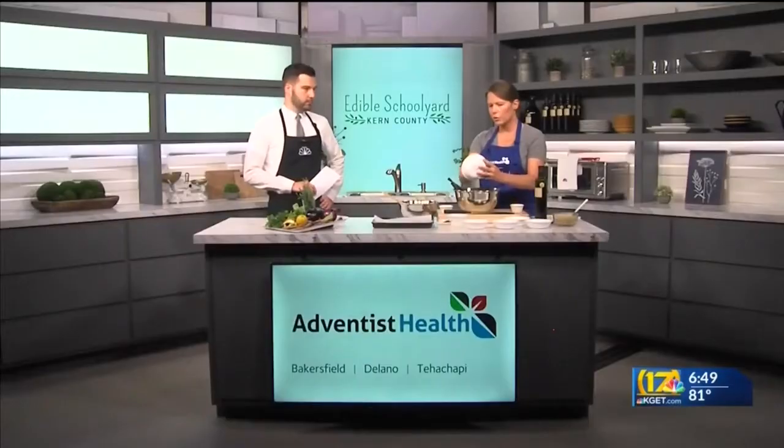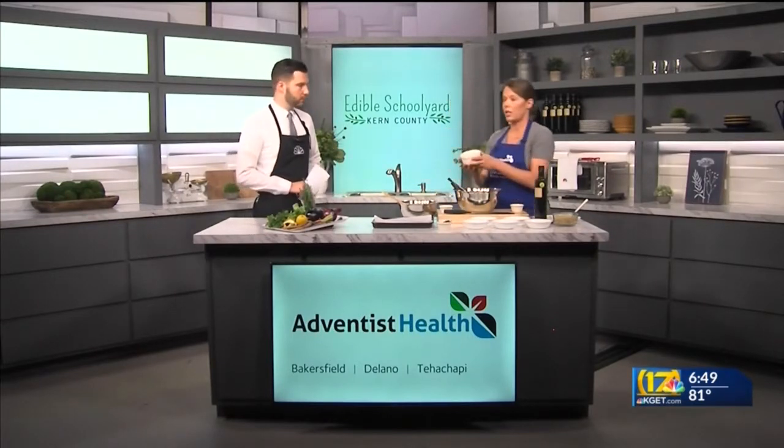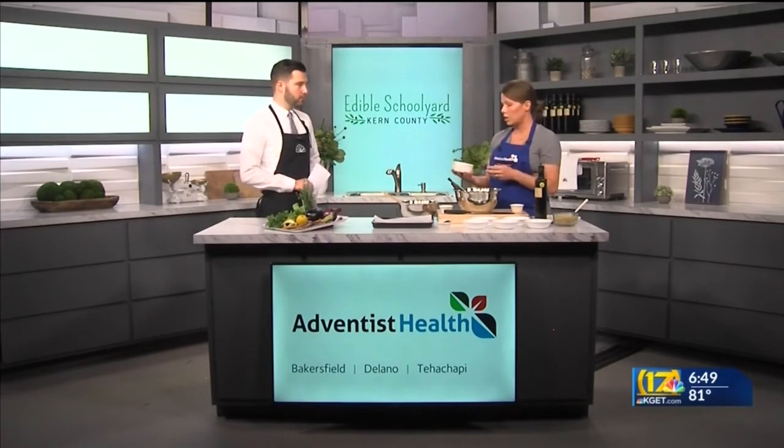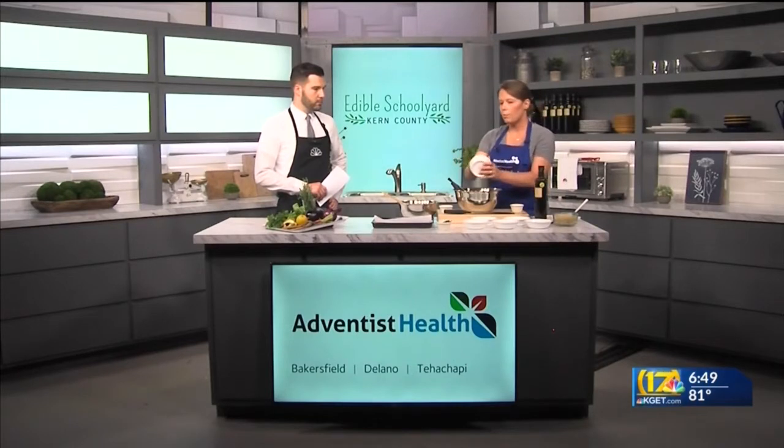Some bell pepper, which will add nice color and flavor, and some purple carrots that are actually yellow on the inside — something you can find pretty regularly now in the grocery store. And the other key thing we're adding is herbs and spices, which are really the key to making any dish great. Today we've got some basil, some oregano, and some thyme.